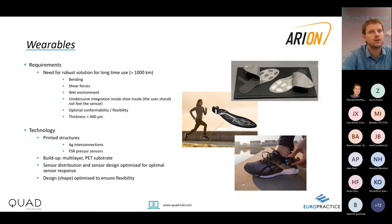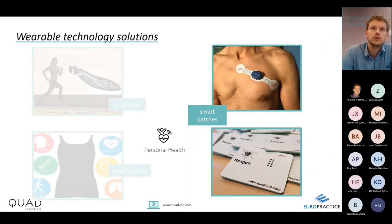This required many iterations together with the customer — that is why we like to be involved in the early stage to tune materials to the customer's needs. We were successful in bringing this to a commercially available product. This was an example of a wearable as a separate device; now I come to smart patches.